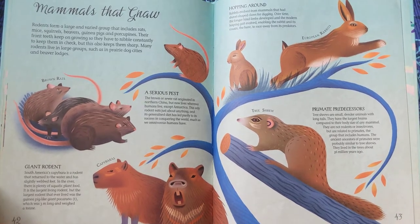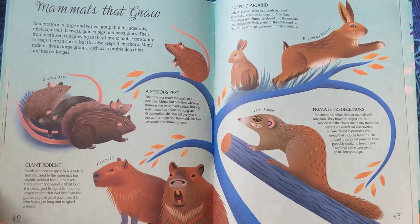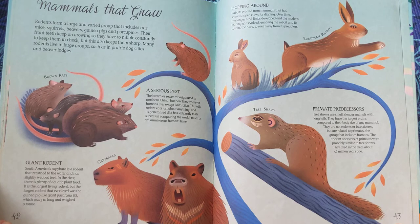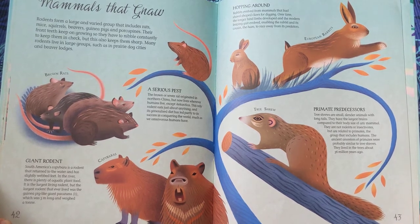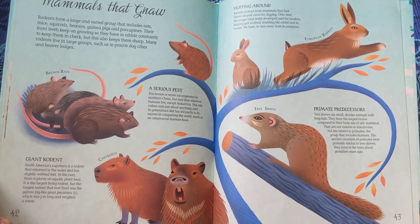Hopping Around. Rabbits evolved from mammals that had shovel-shaped claws for digging. Over time, the longer hind limbs developed and the modern leaping gait evolved, enabling the rabbit and its cousin, the hare, to race away from its predators.